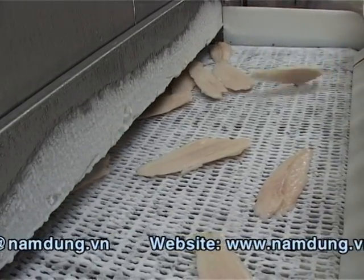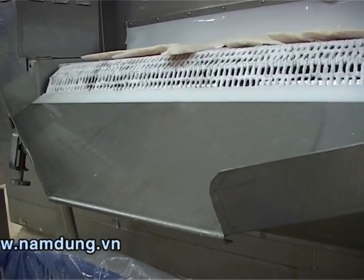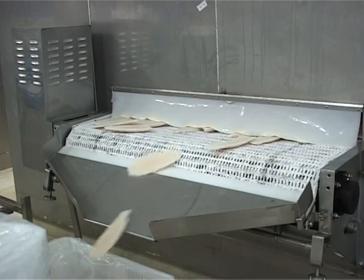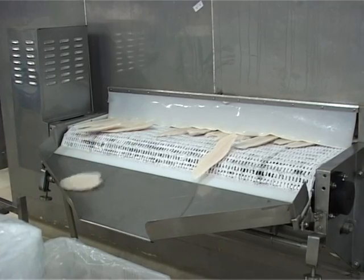After glazing, the belt transfers products to the pre-freezing machine. The pre-freezing machine is designed to have a similar function to the IQF, bringing the temperature down deeply again, allowing easier preservation.